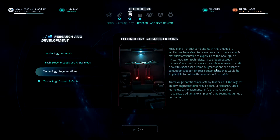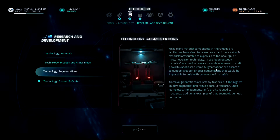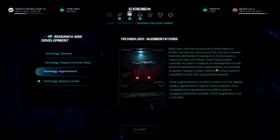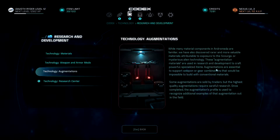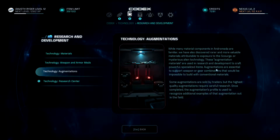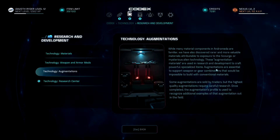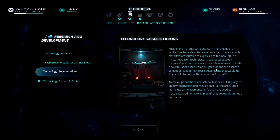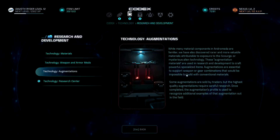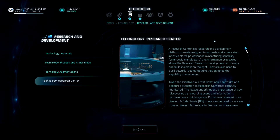Augmentations: while many material components in Andromeda are familiar, researchers have also discovered rare and more valuable materials attributable to exposure to the Scourge or mysterious alien technology. These 'augmentation' materials are used in research and development to craft powerful, specialized items. Augmentations are essential to support weapon or gear combinations that would be impossible to build with conventional materials. Some augmentations are sold by traders, but the highest quality require careful research. Once complete, an augmentation's profile is used to recognize additional examples out in the field.